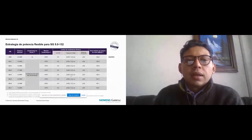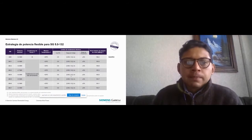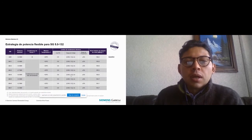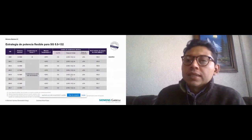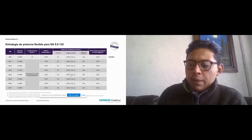La estrategia de potencia flexible de la SG 5.0-132: el baseline es 5.0 megawatts a una temperatura máxima de 25 grados centígrados. Después tenemos el AM-1, que es potencia nominal de 4.9 megawatts y una temperatura máxima de 30 grados centígrados. El application mode AM-2, 4.8 megawatts con una temperatura máxima de 35 grados centígrados. Y de ahí hasta el AM-7, que es 4 megawatts con temperaturas máximas de 35 grados centígrados. El nivel de ruido es de 106.2 dB en el modo baseline y en el AM-7 llega hasta los 103.7 dB.